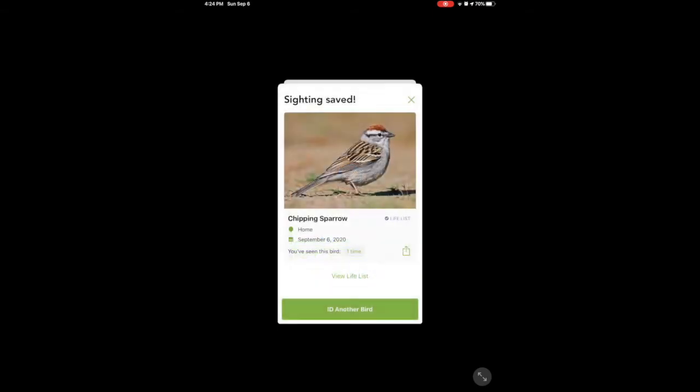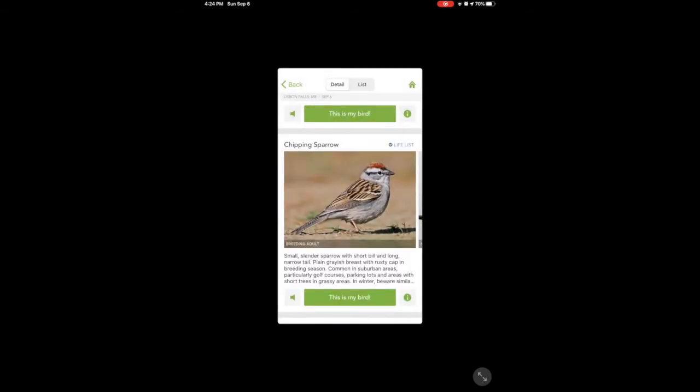Let me close it — I want to show you one more thing that I really like about this. The description is there: small, slender, with short bill, long narrow tail. The bills are something I'm not good about noticing, and if I'm going to become a birder I've got to pay attention to the shape of those beaks. Common in suburban areas, golf courses, parking lots, short trees, grassy areas — well, that makes sense because behind me is a large grassy area. Now, this is kind of cool — I can listen to its song. Oh yeah, I think that sounds like it.